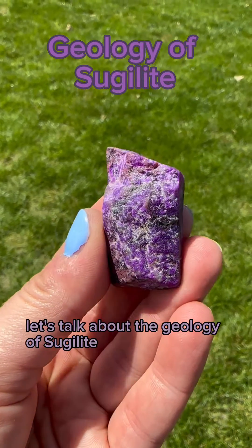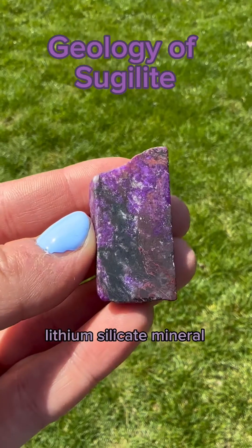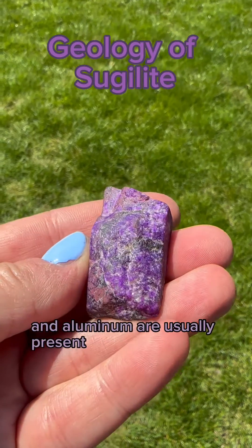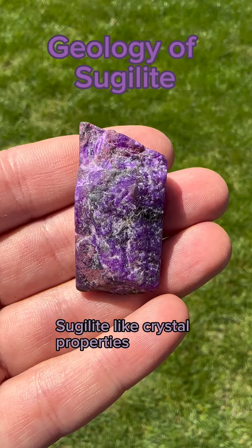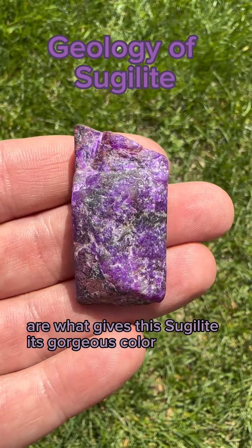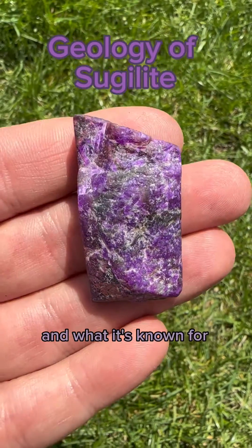Let's talk about the geology of sugilite. Sugilite is a rare and coveted sodium potassium lithium silicate mineral. However, iron, manganese, and aluminum are usually present and can replace each other, leading to different colors and varying sugilite crystal properties. The trace amounts of manganese are what give sugilite its gorgeous color — the vivid pink to grape purple — and what it's known for.